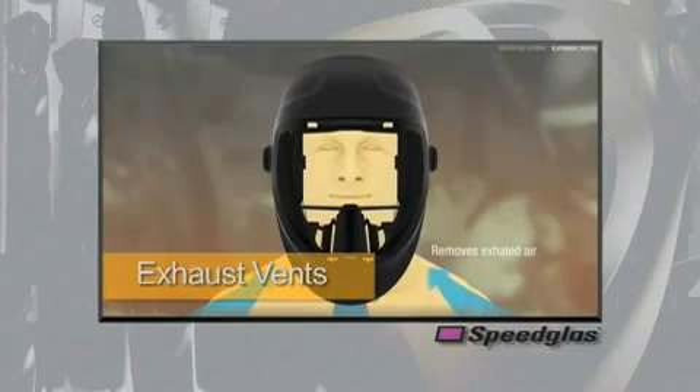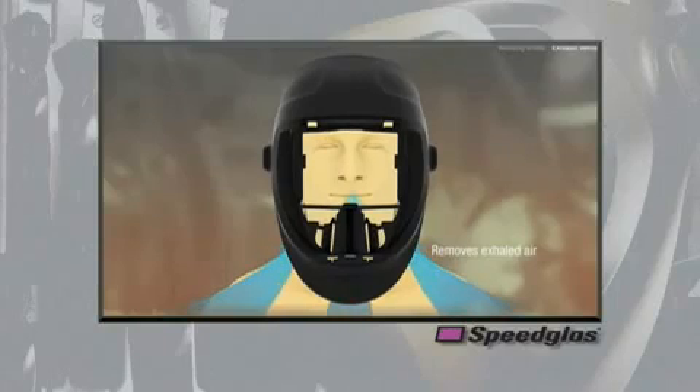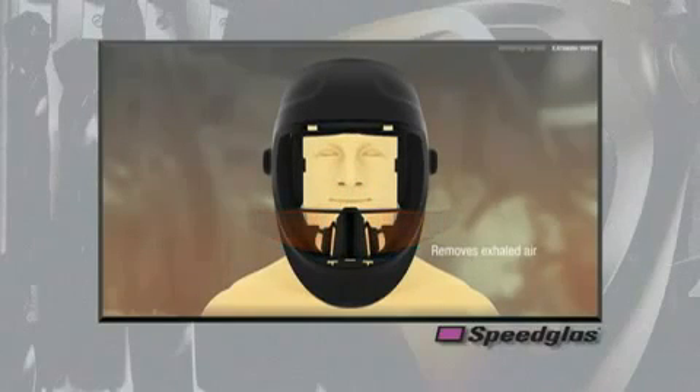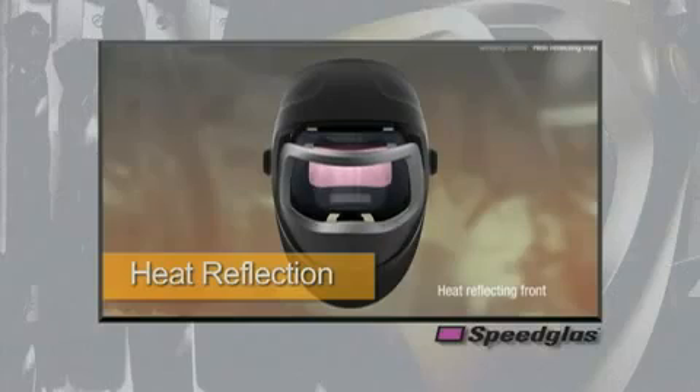Oftentimes exhaled air will contribute to heat and humidity buildup underneath the welding helmet. Our patented exhaust vents serve to help reduce this heat and humidity buildup by channeling the exhaled air through the exhaust vents to the outside of the welding helmet. This feature also helps reduce fogging on the inside of the lens — less humidity means less chance of fogging and more comfort for the end user.